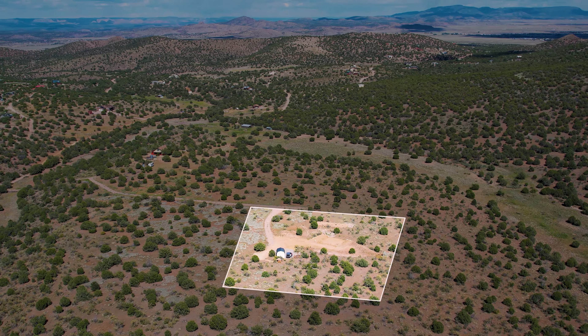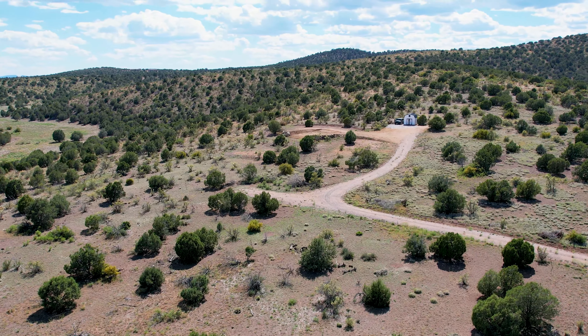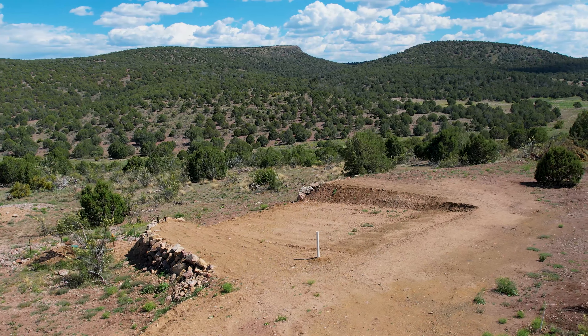Incredible views await. Discover a unique opportunity with this breathtaking two-acre view lot, perfect for those ready to build their dream home.